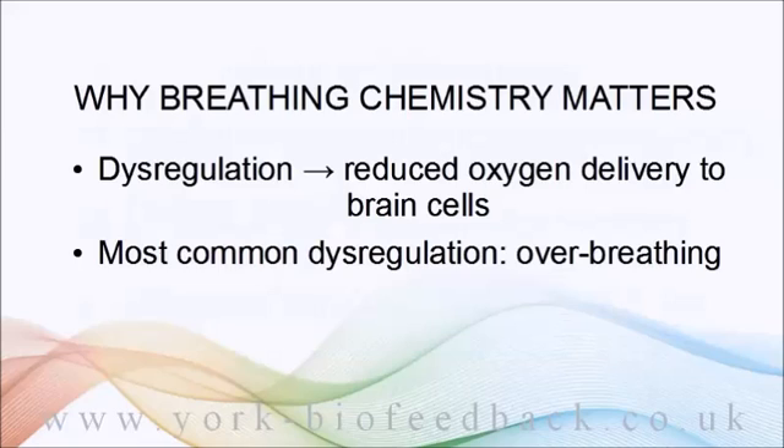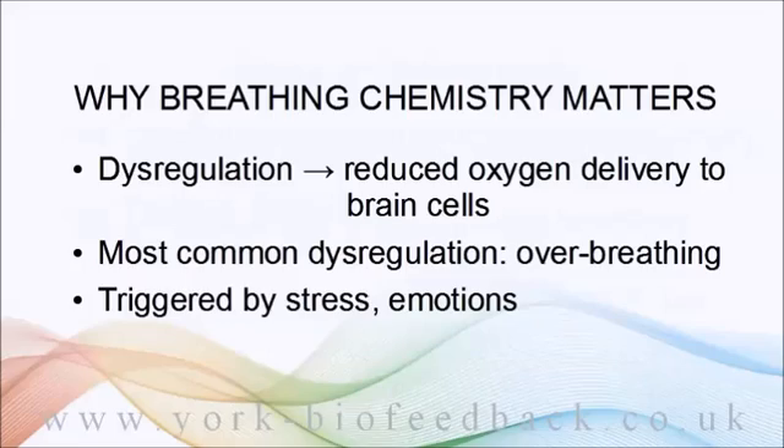The trigger for over-breathing is usually some form of stress.